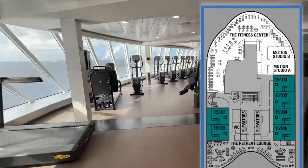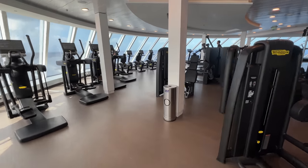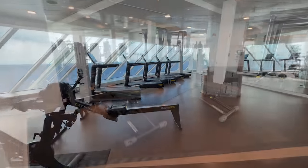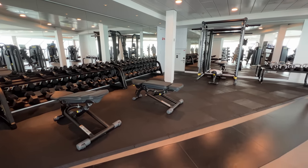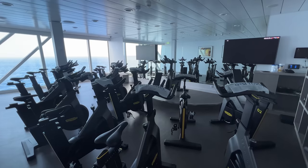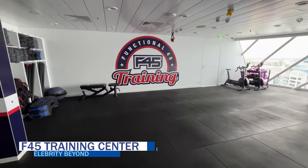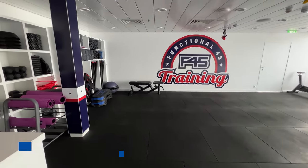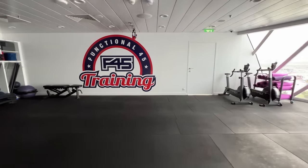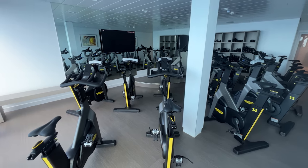Heading down to deck 15, there is one public area all the way forward, and that is the fitness center. Tucked away on deck 15, the state-of-the-art fitness center includes weight machines and cardio equipment. There are also plenty of free weights, a stretching area, and several dedicated spaces for fitness classes. Not to mention, the floor-to-ceiling windows offer great views while getting in your workout. Here you can also find an expanded F45 training studio specializing in high-intensity group workouts and ride cycle classes. Powered by Technogym, these classes give you a real road cycling experience. Fitness classes on Celebrity Beyond aren't an upcharge unless you're staying in an Aqua-class cabin.